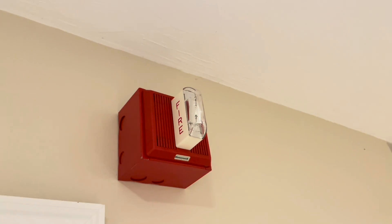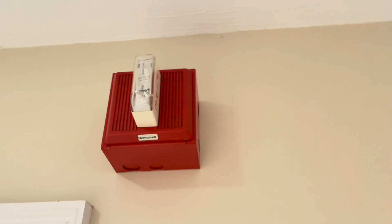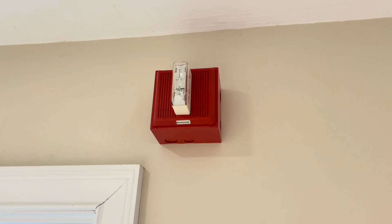Hello YouTube, welcome back to another video. In today's video I'll be doing the May fire alarm system test, so let's go ahead and get started.